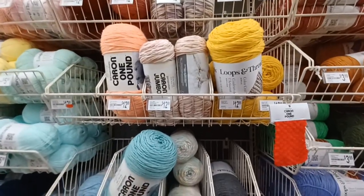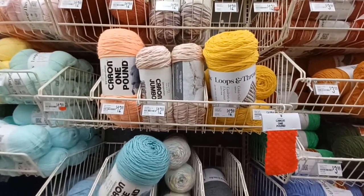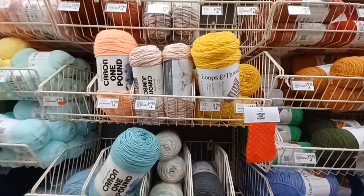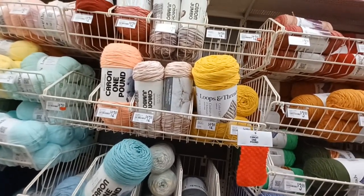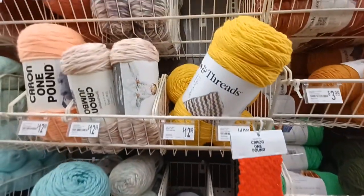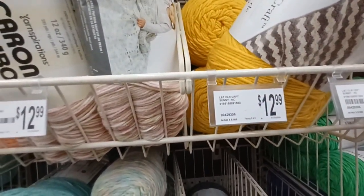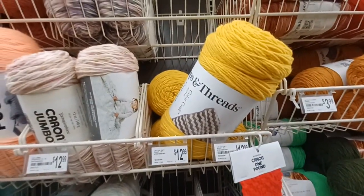Even though this is not the yarn I intended to get, my plans are set back but we can do this. I actually changed my mind again — as y'all can see, this yarn is $12.99, which is a bit much for my liking.